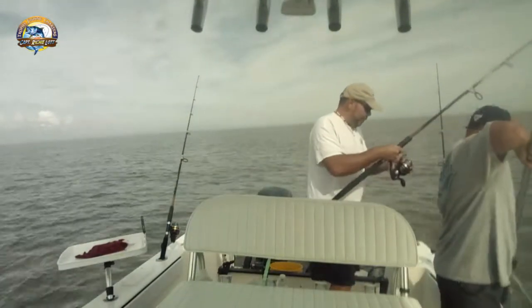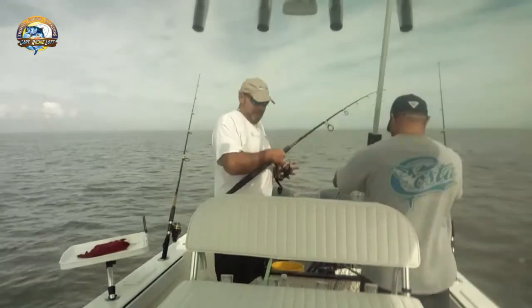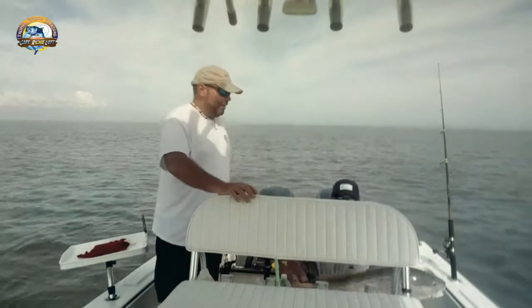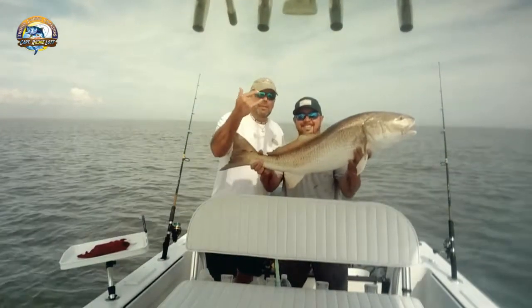Wow! That's what we're looking for, people. Right there - they can't even see it at the camera. That's a good one. That's right. That's how we do it, right here.